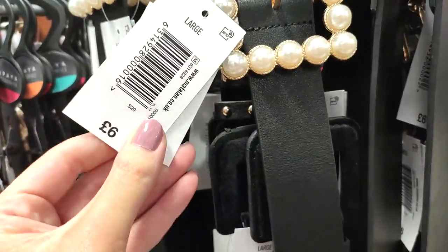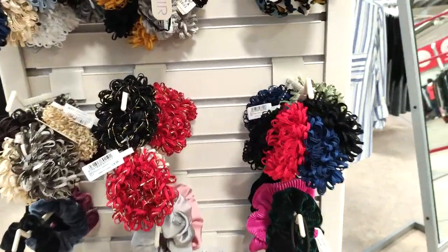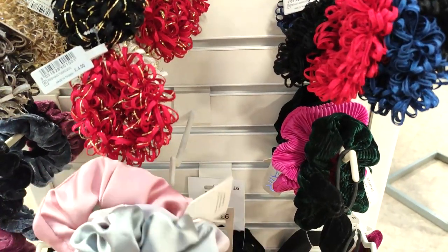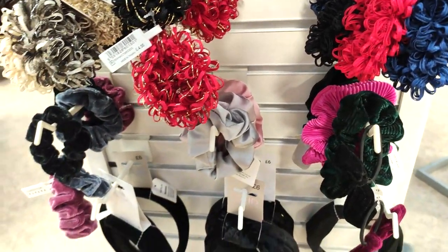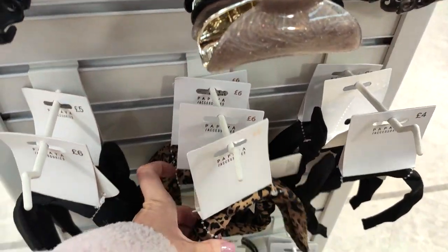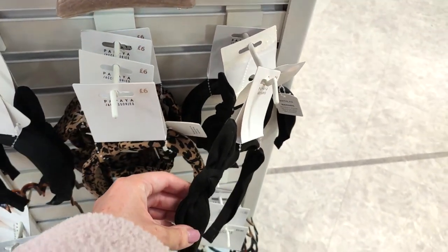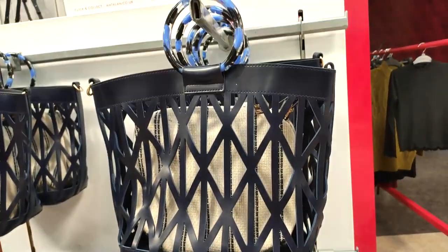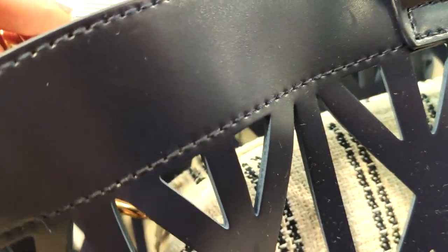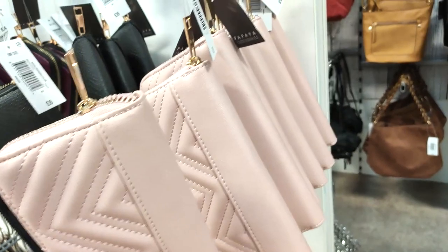Moving on to accessories — I loved this pearl belt, something you can just add to an outfit so you don't need to worry about jewellery. They had some lovely scrunchies in — I personally like the basic ones in grey and pink. They had a leopard print headband, how gorgeous is that for £6, and also this one for £4. I like to pop headbands in to keep my hair out the way.